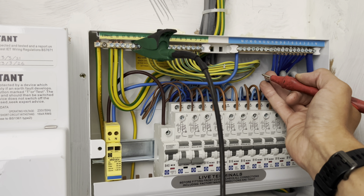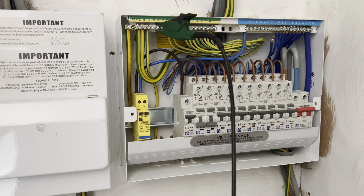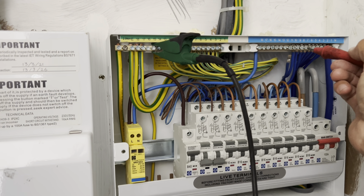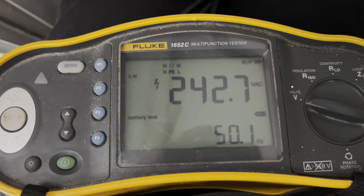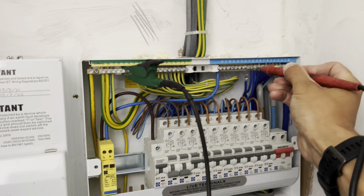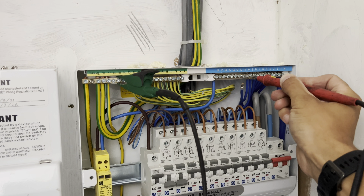So let me just do another check — earth to this neutral instead. And look what we've got here: 242 volts right here. We've got mains voltage. For anybody that doesn't know, this should not be happening. Earth to neutral — this is something very adrift right now.